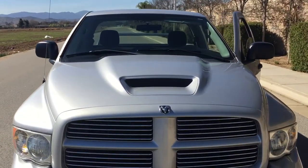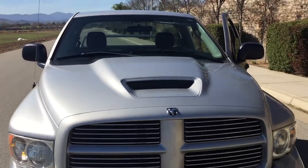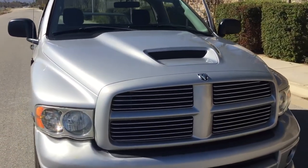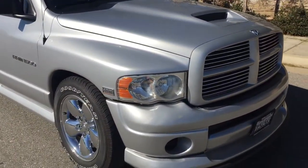I'm gonna get a functional hood scoop. New fog lights.